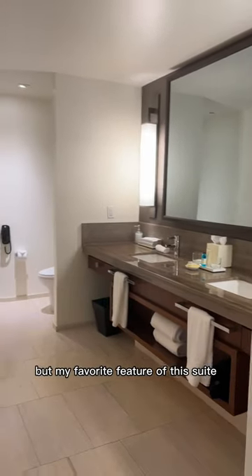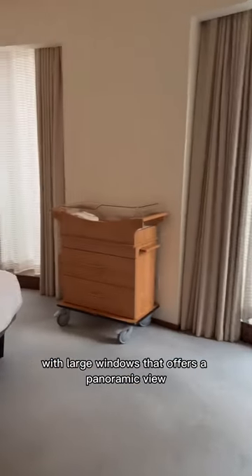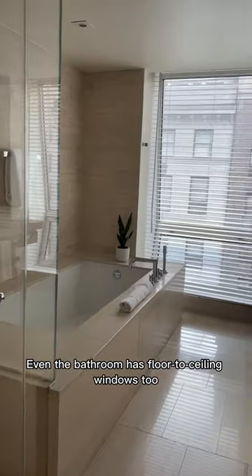But my favorite feature of this suite is definitely this amazing bathroom. This other suite feels so open and spacious with large windows that offer a panoramic view. Even the bathroom has floor-to-ceiling windows too.